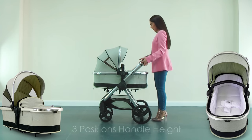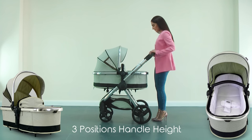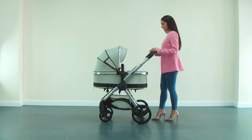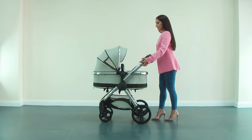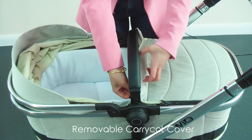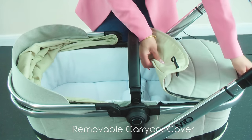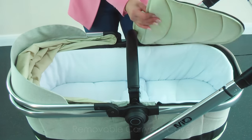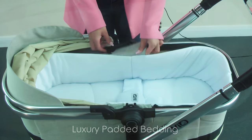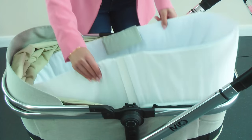The handle with three height-adjustable positions can easily be configured to the desired height. For easy access, the carrycot cover can be zipped off and removed. The bumper bar can also be removed entirely. The luxury carrycot padded bedding can easily be removed and stored if not required.